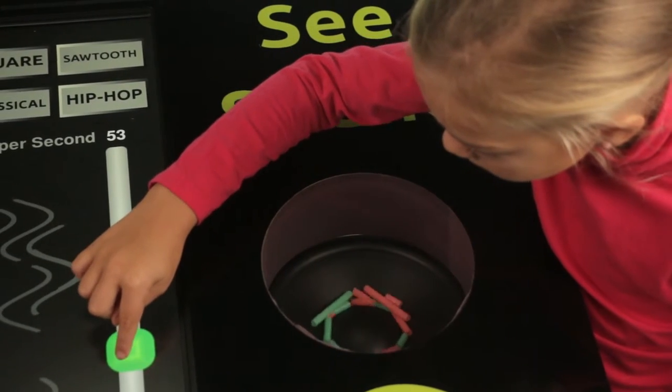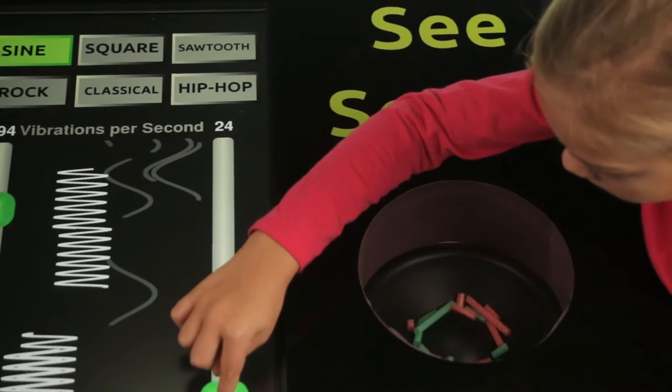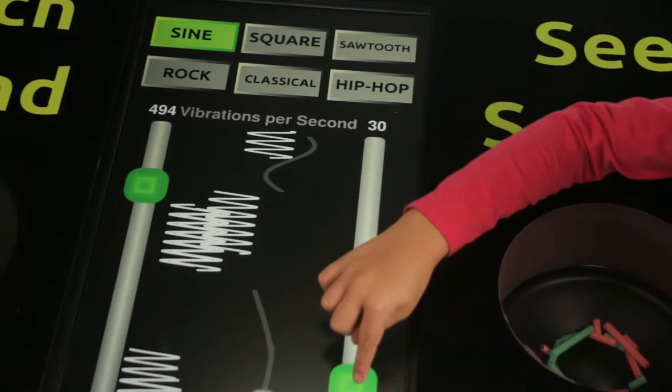On the right side of the exhibit, you can watch little items bounce around on a traditional speaker. For other frequencies, you can actually see sound.